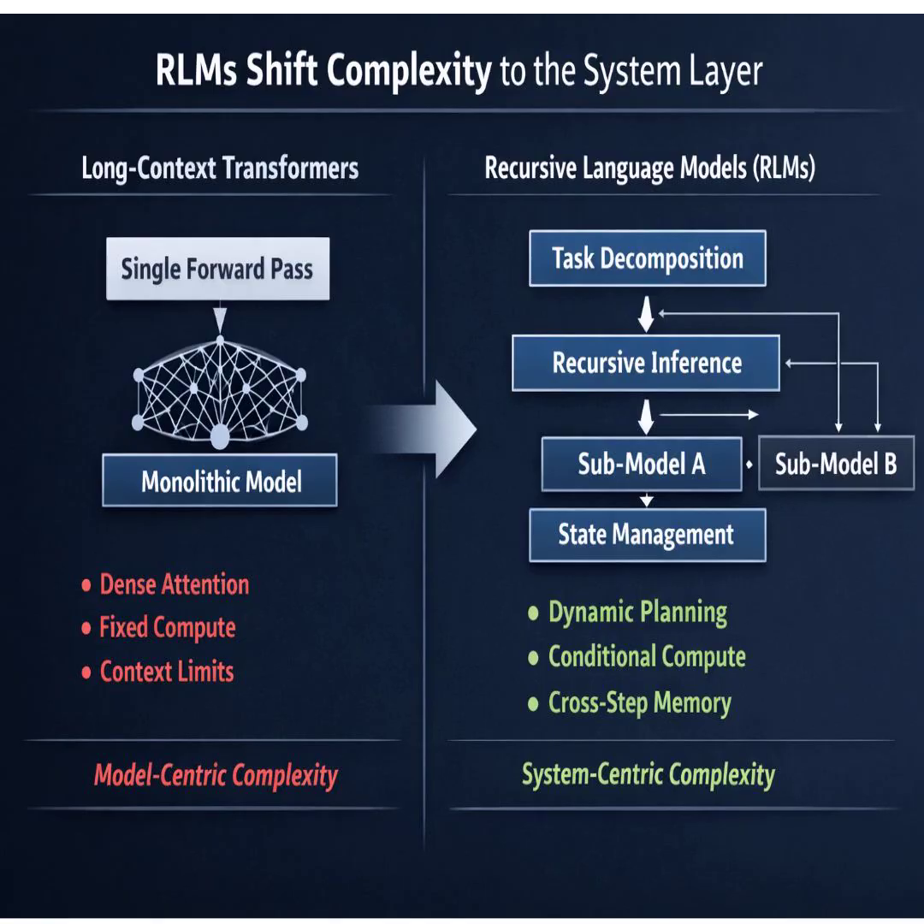So let's shift to strategy. If this context wall really is coming down, what kind of new applications does this unlock for a business? Think about autonomous software engineering. An RLM agent can now navigate and safely modify a massive code base — maybe 900,000 tokens — something no single model could ever hold in its head before.